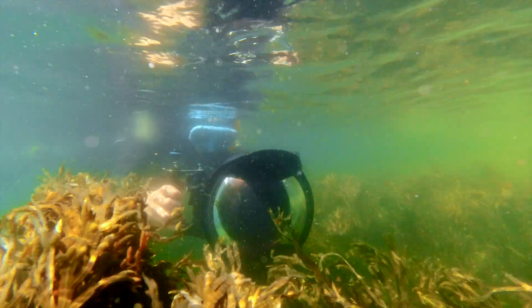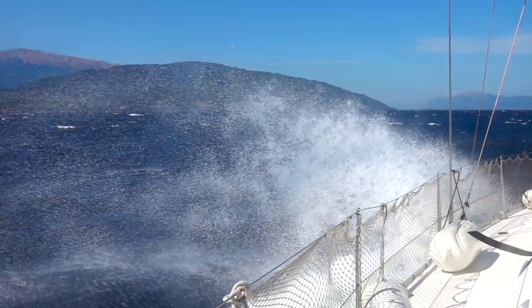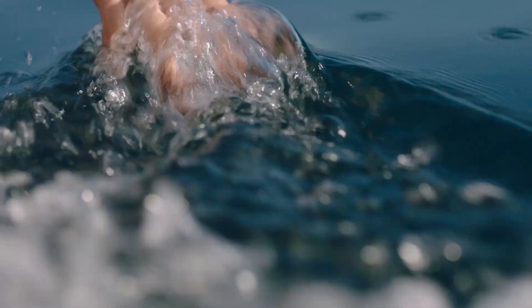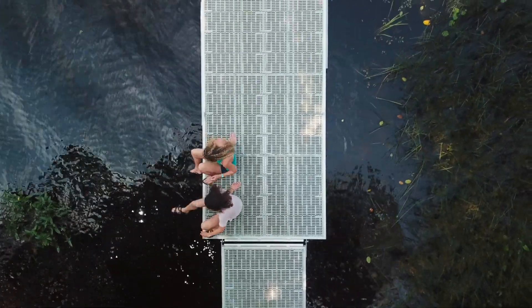Growing up in and around the ocean is what led me to become a marine ecologist. Today, I travel the world photographing stories about marine science and conservation to help people better understand their connection with water. So I've always been really aware of the water I use, but I want to know, what more can I do to save water?